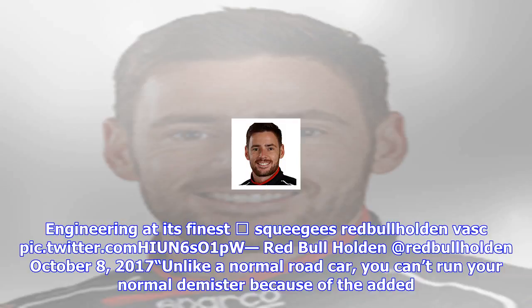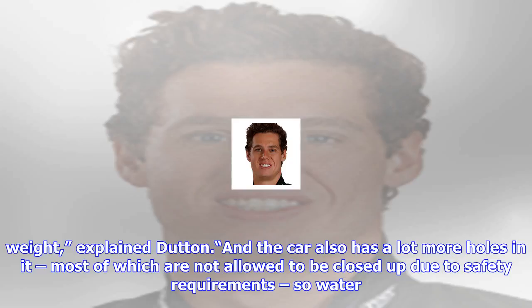Teams instead use a combination of ducting and anti-fog wipes, which are applied to the inside of the screens before taking to the track. The few cars to suffer issues included the two Red Bull Holdens and Brad Jones Racing's Freightliner entry, which had a major knock-on effect for driver Tim Slade.